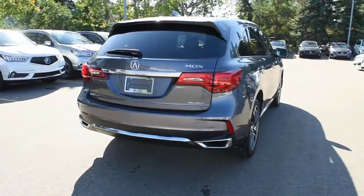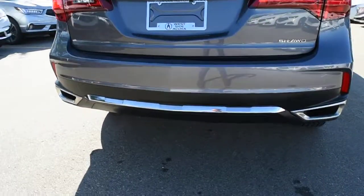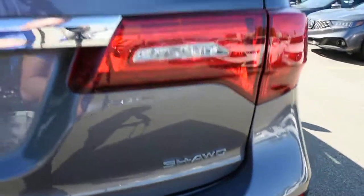Now making your way towards the rear, the MDX does feature LED tail lights. Down below you do have your dual chrome exhaust, and then located on the hatch, you have your Super Handling All-Wheel Drive badging.